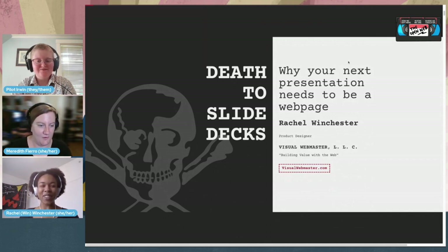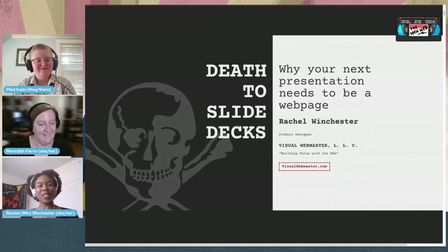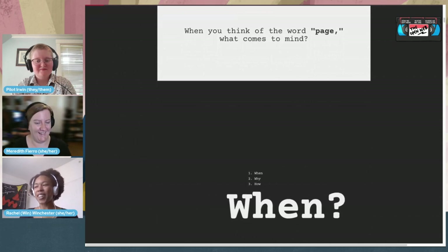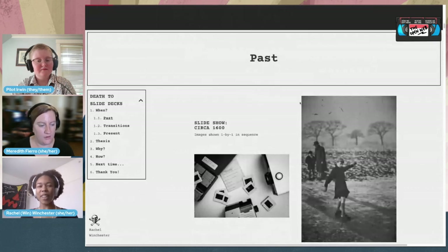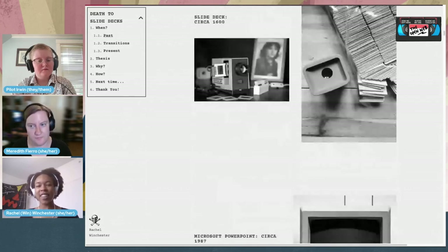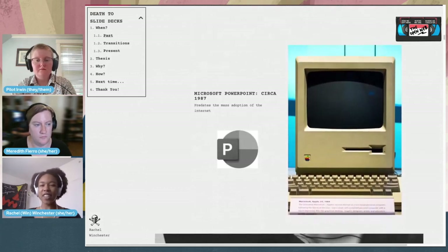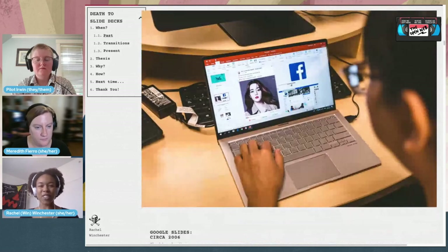Thank you. The skull and crossbones definitely helped with the impact, not to mention just an impactful title — 'Death to Slide Decks.' I listen to a lot of heavy metal, so I think that's where the inspiration came from, maybe like an album cover. This is my third or fourth web page presentation that I've made and the second one that's on my domain. I've made a couple of web page presentations for other projects and for clients, and I've learned that this format is so useful in different use cases.